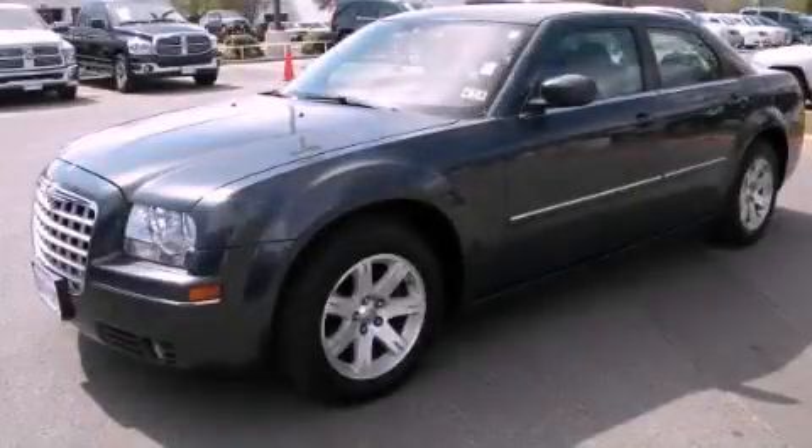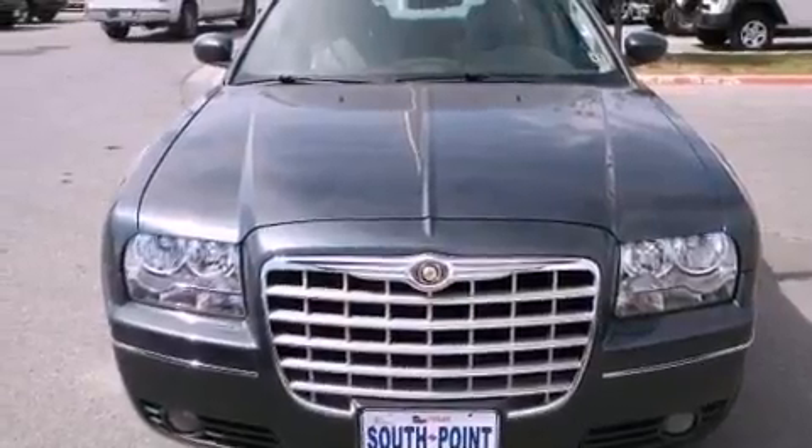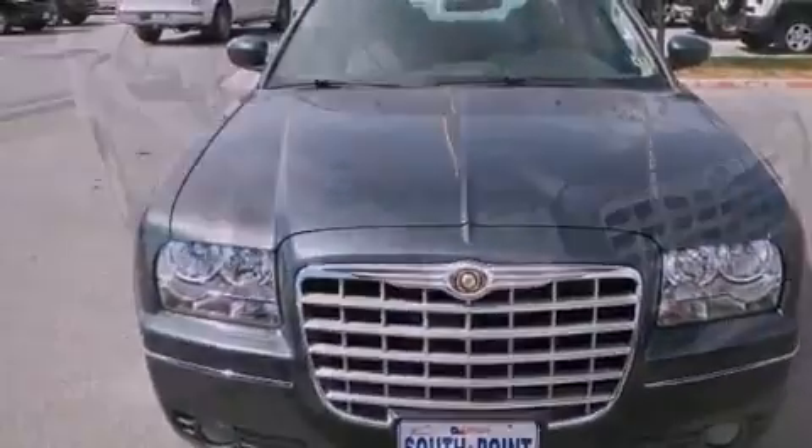This is a 2007 Chrysler 300, a great fit and finish. It has a six-cylinder engine and an automatic transmission.